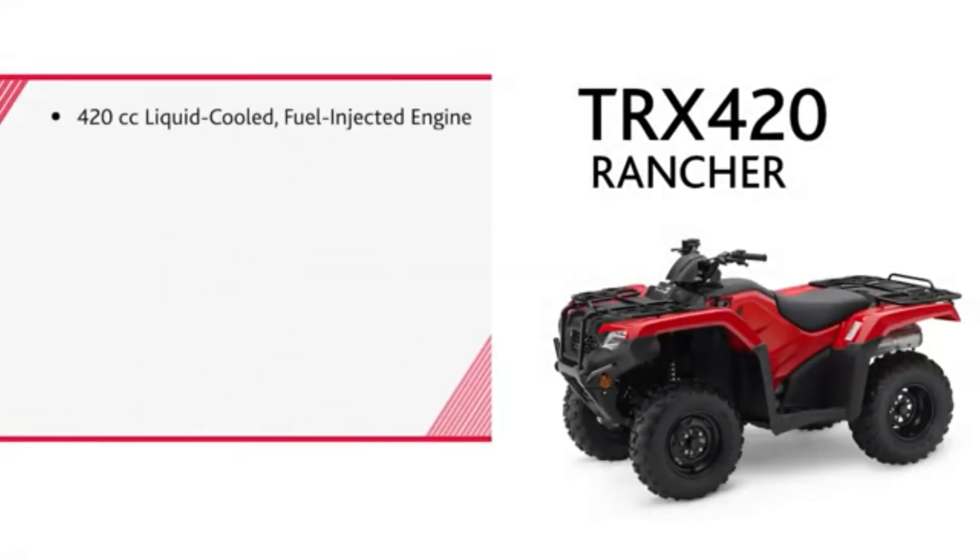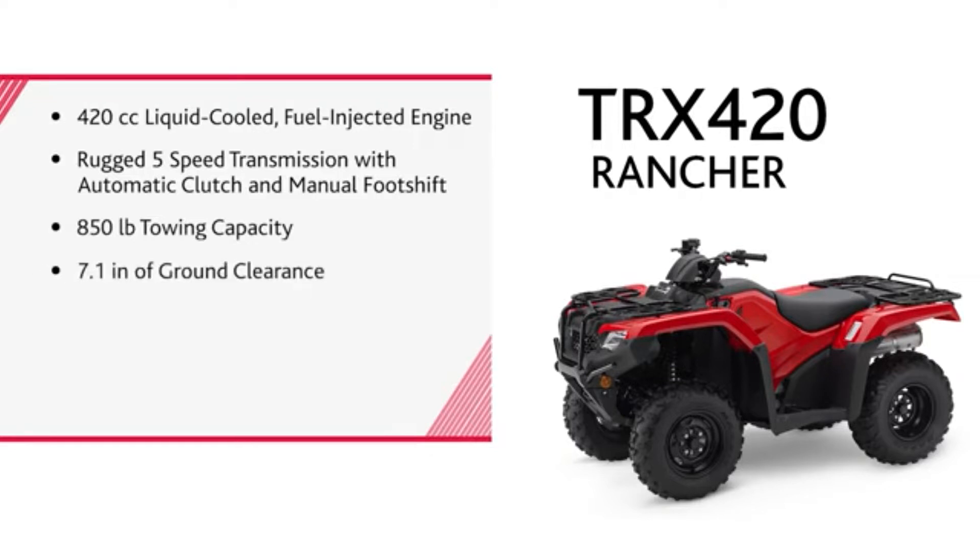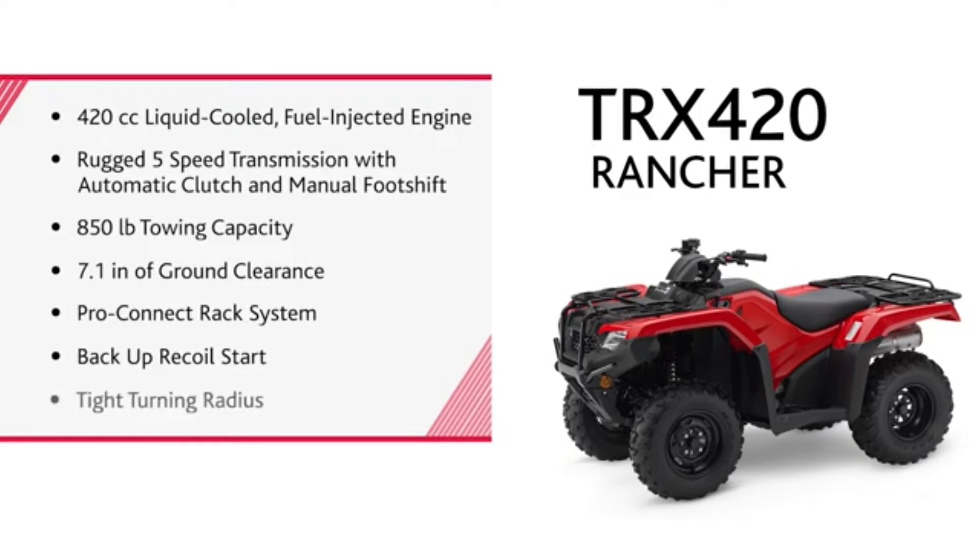420 cc liquid-cooled fuel injected engine, rugged 5-speed transmission with automatic clutch and manual foot shift, 850 pound towing capacity, 7.1 inches of ground clearance, ProConnect rack system, backup recoil start and tight turning radius.